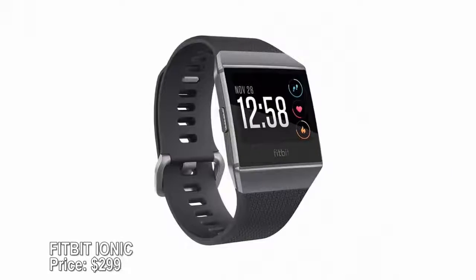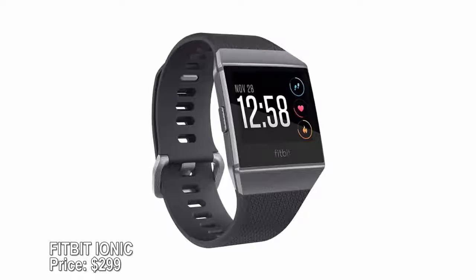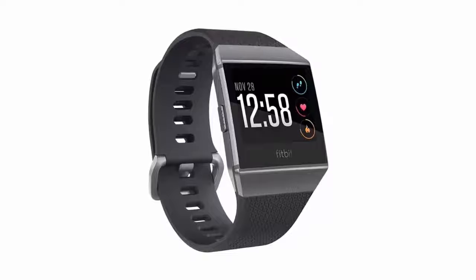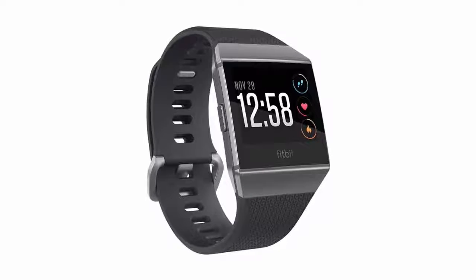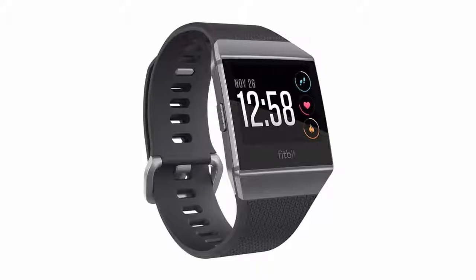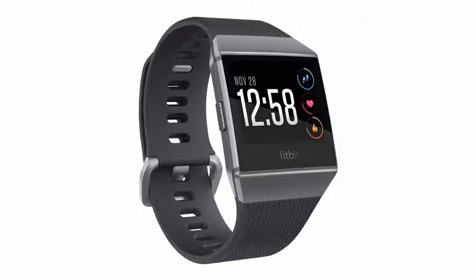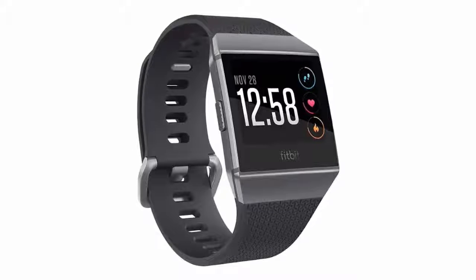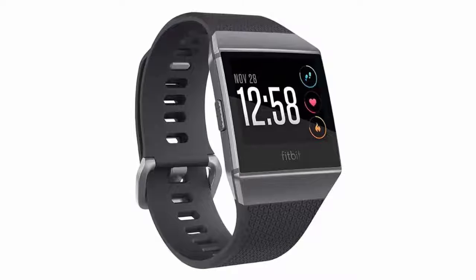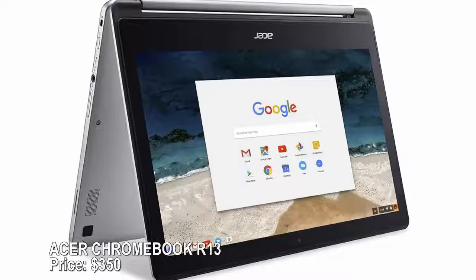Fitbit Ionic — price $299. Fitbit's latest wearable adds a ton of high-value features, including built-in GPS for walkers, hikers, and runners, onboard music storage, improved battery life, mobile payments, and dynamic personal coaching. It's also waterproof for swimmers. If this item sounds a little pricey, you might consider some cheap but well-rated fitness trackers.